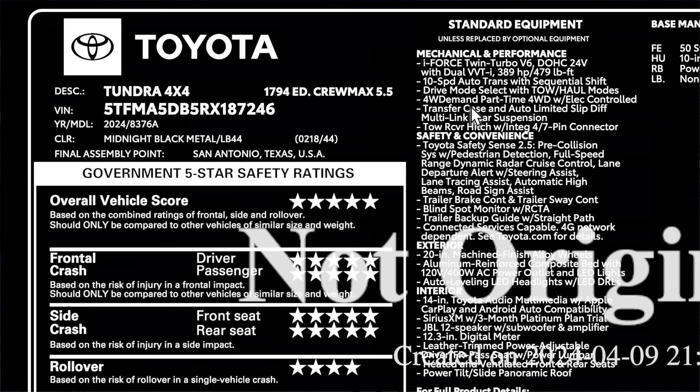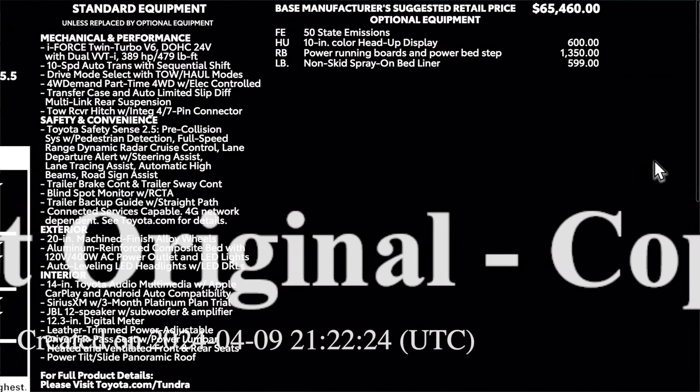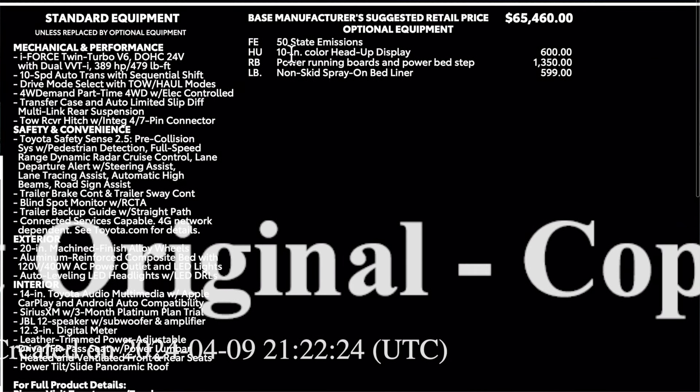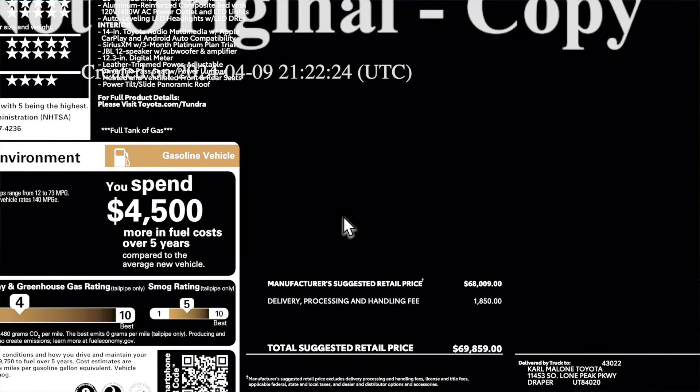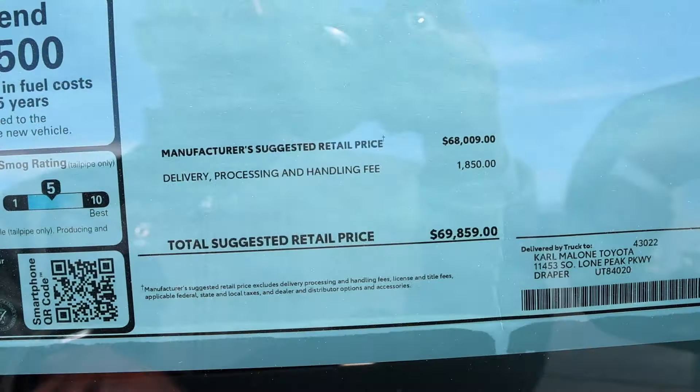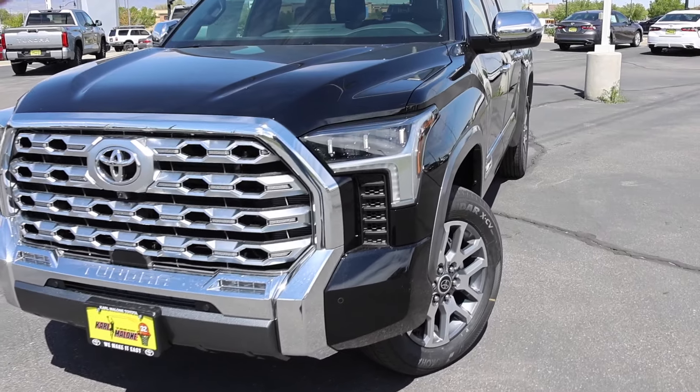Here's the description on this truck. It's going to be a 1794 Edition Crew Max with a 5.5-foot bed. Midnight black is the paint color. This truck doesn't have that many options on it: 10-inch heads-up display, power running boards with the power bed step, and non-skid spray-on bed liner. Destination comes in at $1,850, with a total price of $69,859.